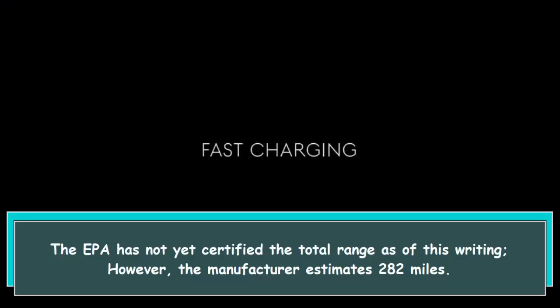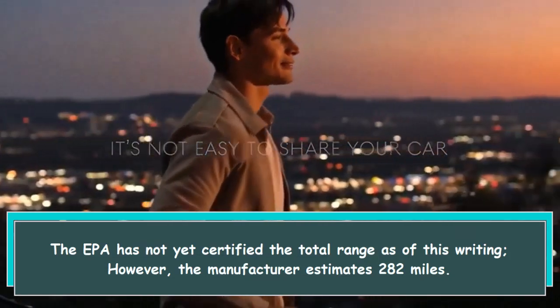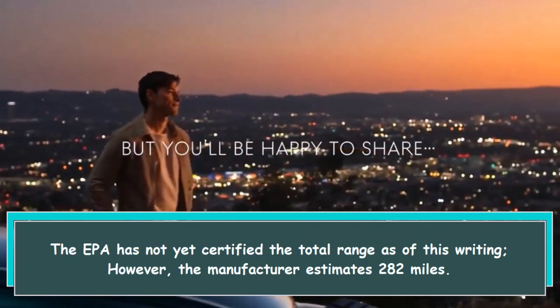The EPA has not yet certified the total range as of this writing; however, the manufacturer estimates 282 miles.